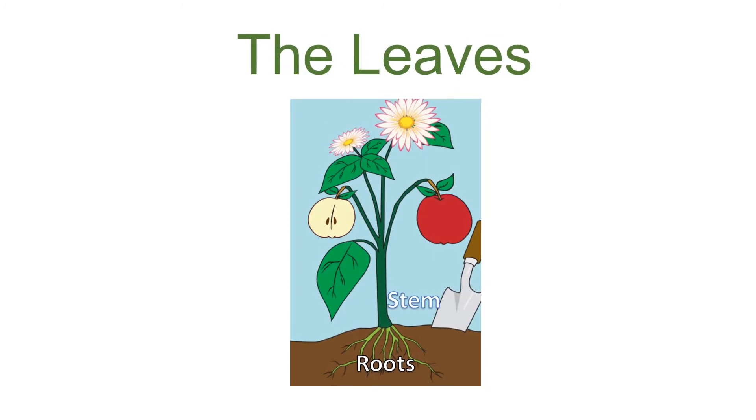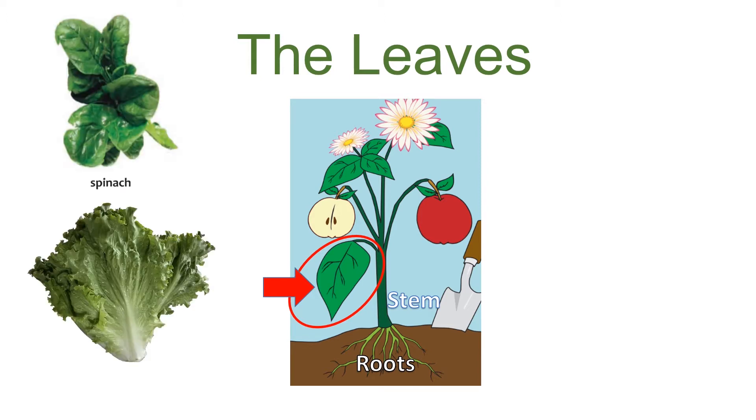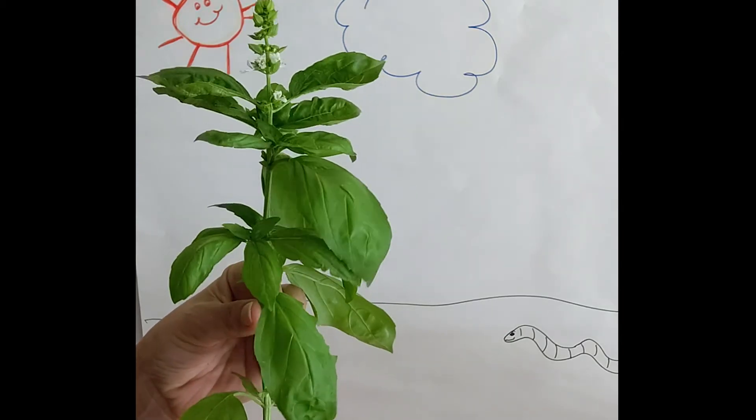All parts of the plant are important, but leaves are especially important. The leaves are the part of the plant that turns sunlight and water into plant food or energy. This process is known as photosynthesis. Without leaves, plants would not be able to make energy in order to grow and be healthy. We eat all different plant leaves, including spinach, lettuce, collard greens, and kale. Other leaves we eat include herbs such as oregano, cilantro, and basil.